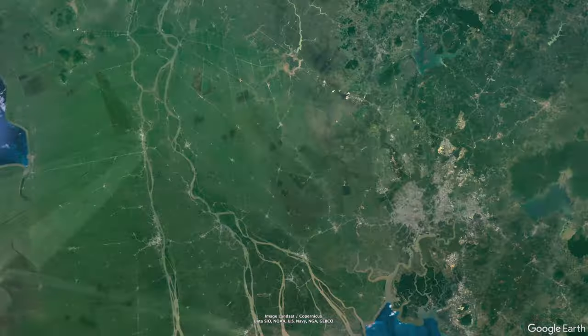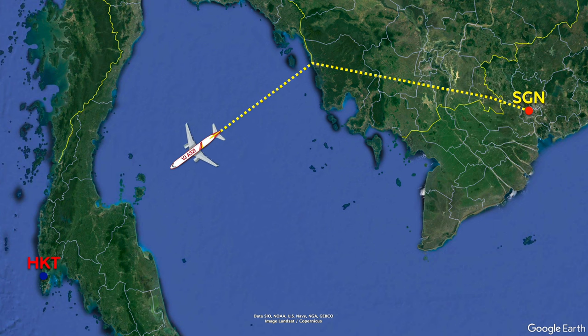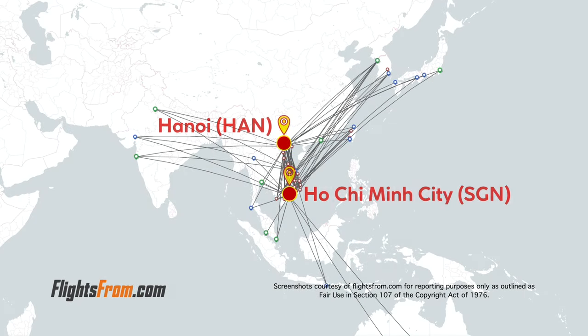Our routing today made me wonder if perhaps we weren't ETOPS certified and therefore couldn't be in fully open waters — not too sure. Anyway, let's take a look at today's in-flight amenities. The lack of amenities is all part of the deal, though.